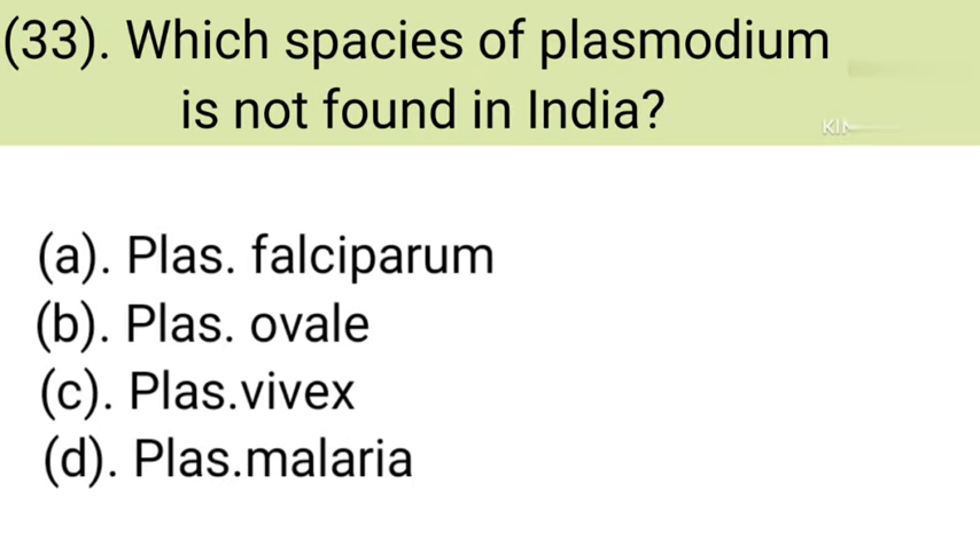Question number 33: Which species of Plasmodium is not found in India? Option A: Plasmodium falciparum. Option B: Plasmodium ovale. Option C: Plasmodium vivax. Option D: Plasmodium malariae. Correct answer is Option B — Plasmodium ovale.